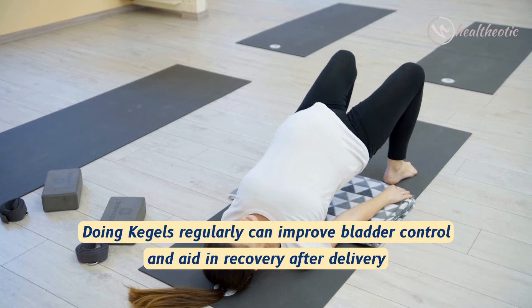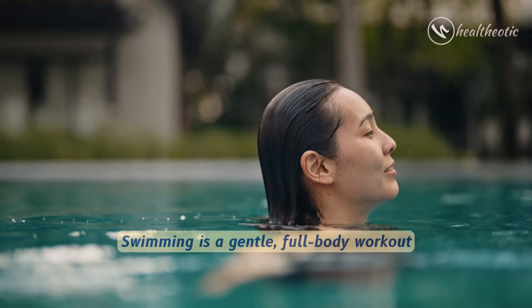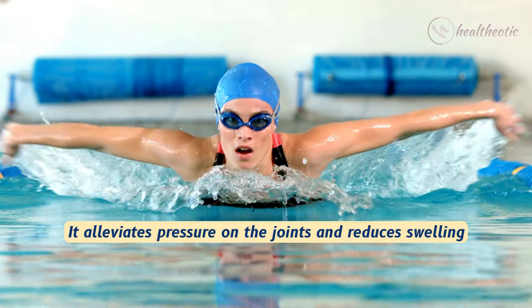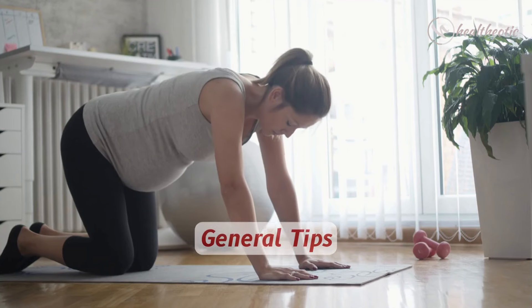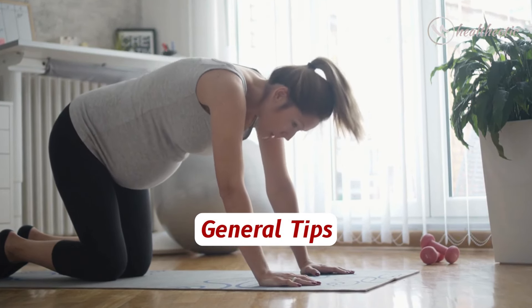Doing Kegels regularly can improve bladder control and aid in recovery after delivery. The next one is swimming. Swimming is a gentle, full-body workout. It alleviates pressure on the joints and reduces swelling.